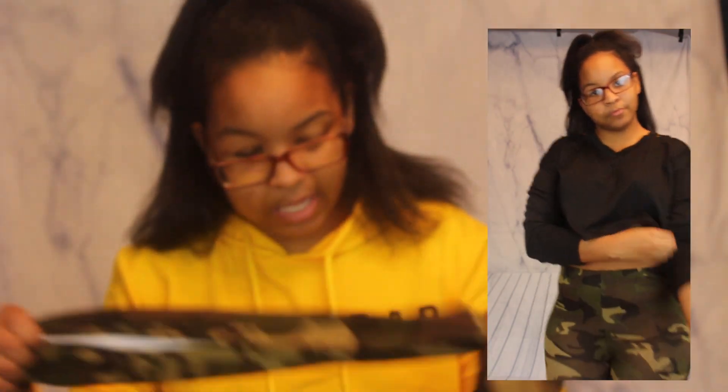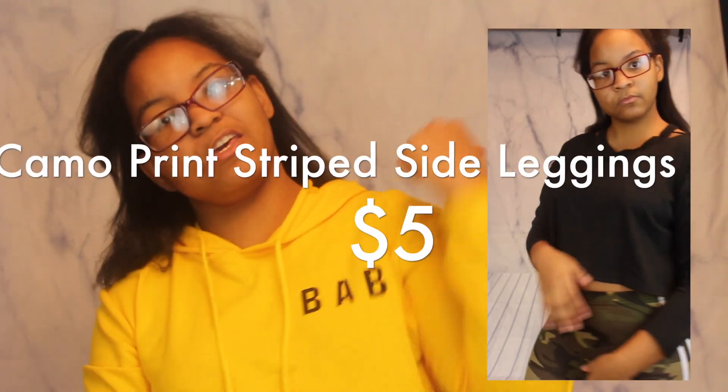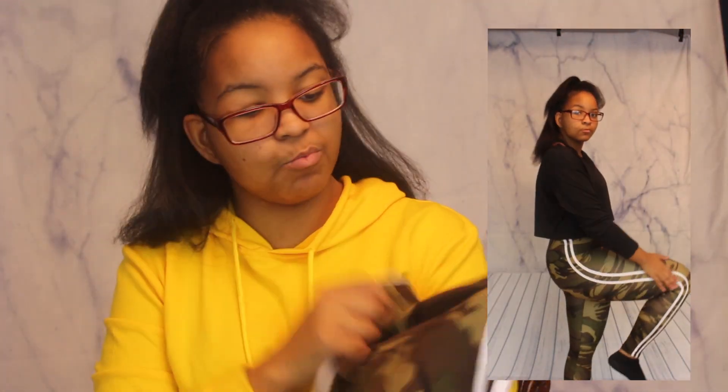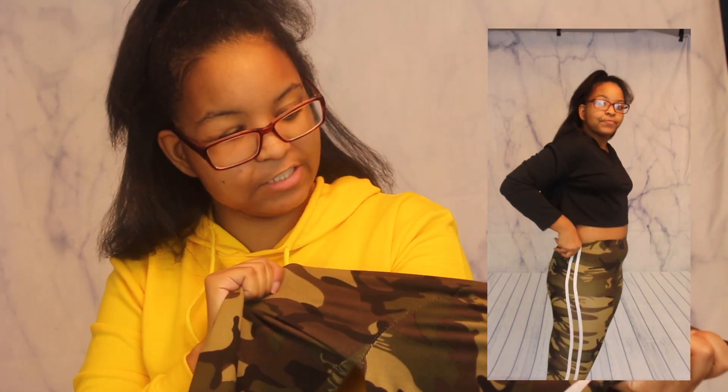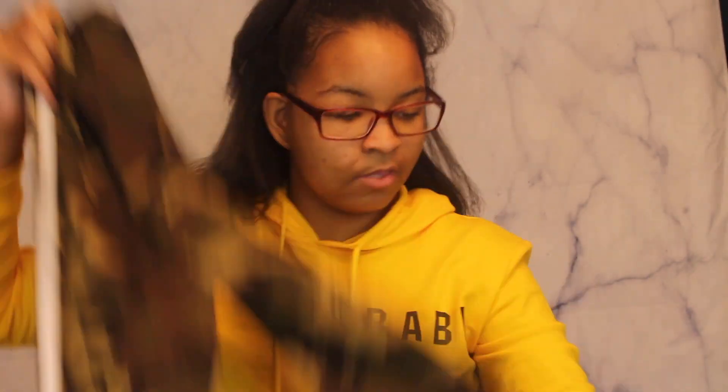I love this one. To pair with that, I got these Adidas-looking army print leggings. They have a lot of stretch, but when you stretch them they become that shiny material, which I don't like. It's only in my thigh area because my thighs are really big. They have the stripes going all the way down the sides — these are real cute.